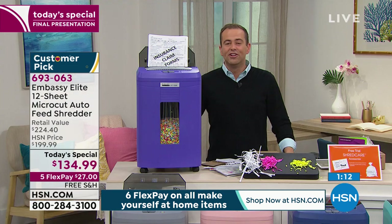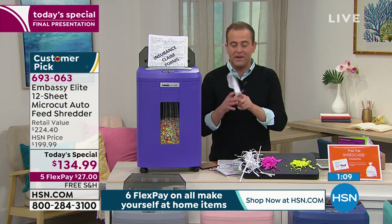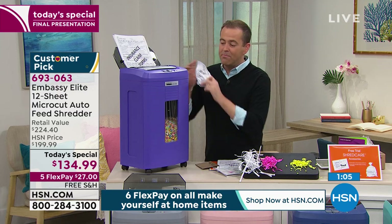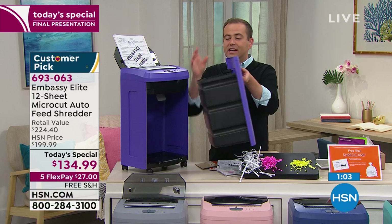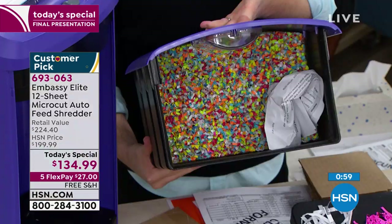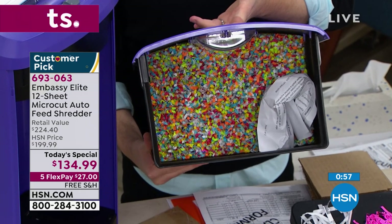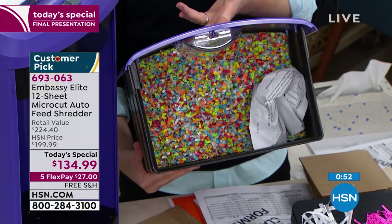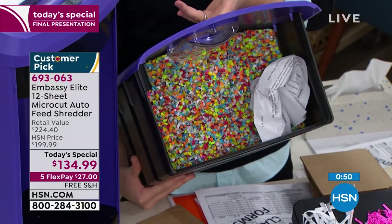Shred everything. When junk mail comes in, shred it. Things you don't need — shred it, get rid of it. You and I would crumple up a piece of paper and throw it in the trash and it's big and bold and takes up a lot of space. That's why you're emptying the trash so much. We've shredded hundreds of pages — look at the amount of space they take up versus one crumpled piece of paper. It just makes more sense all around.